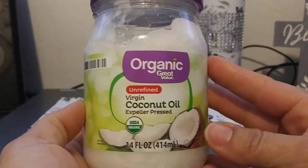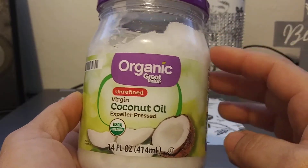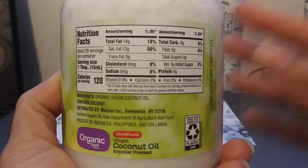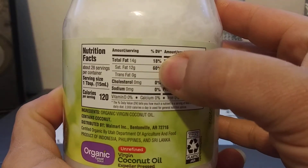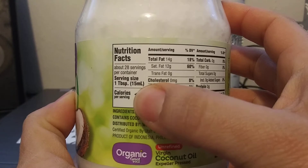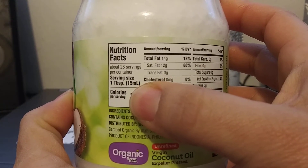It fit perfectly and matches the label. You get 14 ounces, and the bottle — which I'm going to reuse — is plastic. Here are the nutrition facts: be careful when using something like this because the saturated fat is very high. The serving size is one tablespoon, but I use a half a teaspoon.